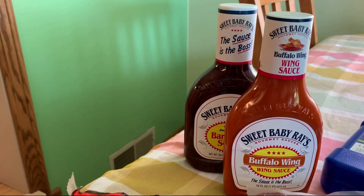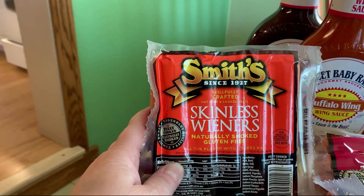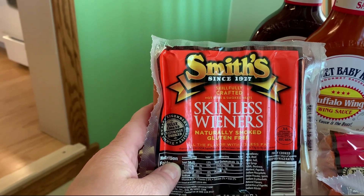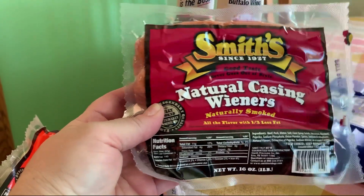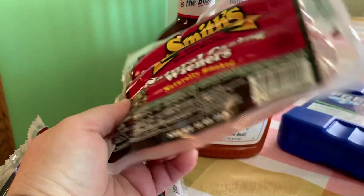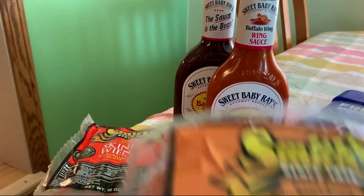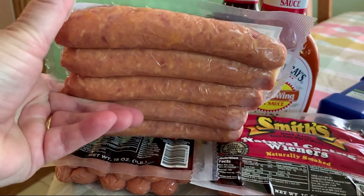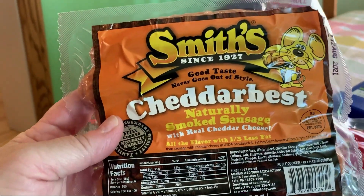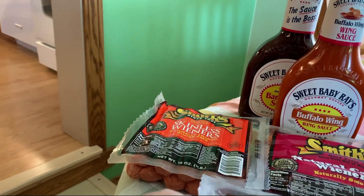Our area is famous for Smith's hot dogs — one of Erie, Pennsylvania's claims to fame. They come as skinless wieners or natural casing wieners; these are our favorite. I got two packs since they have a family of four. They also sell these Cheddar Bests — they're like a hot dog but with cheddar throughout. I got two packs of those as well.